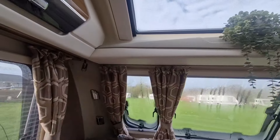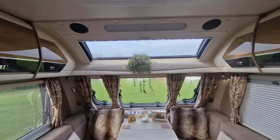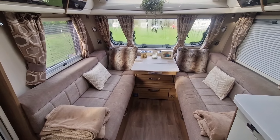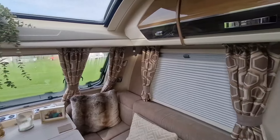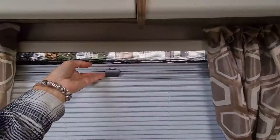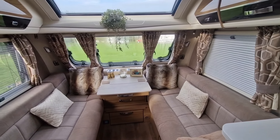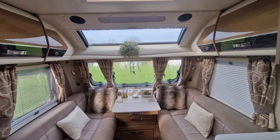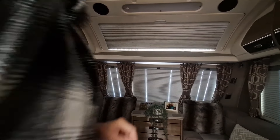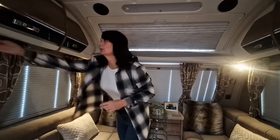There are two speakers at the front and also two speakers in the bathroom. I've also got a table I can put up for eating — though I haven't actually used it yet. All of the windows have got thermal blinds, fly screens, and curtains. In this caravan they have gone very extreme with the lights. I'll give you a quick demonstration — I've tried to make it as dark as possible — so there are these little reading lights, four of them.